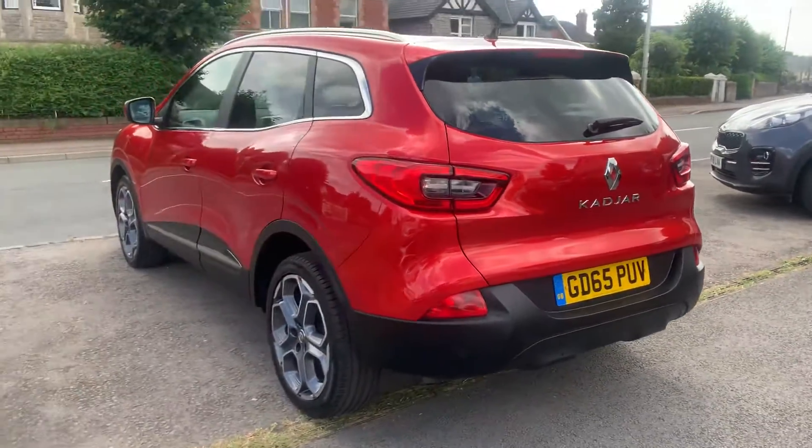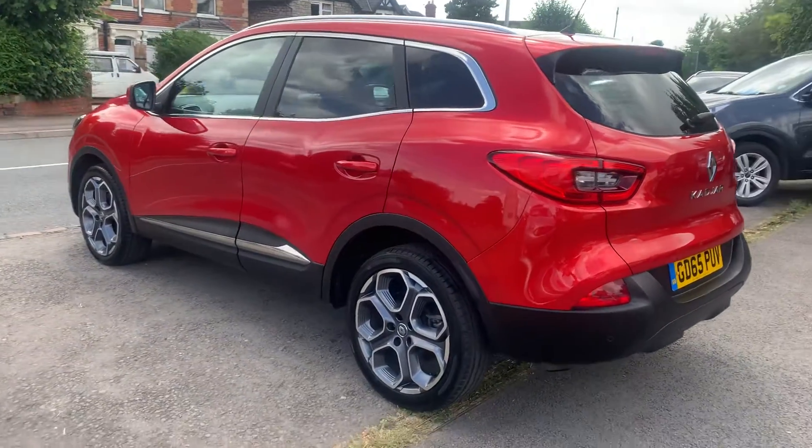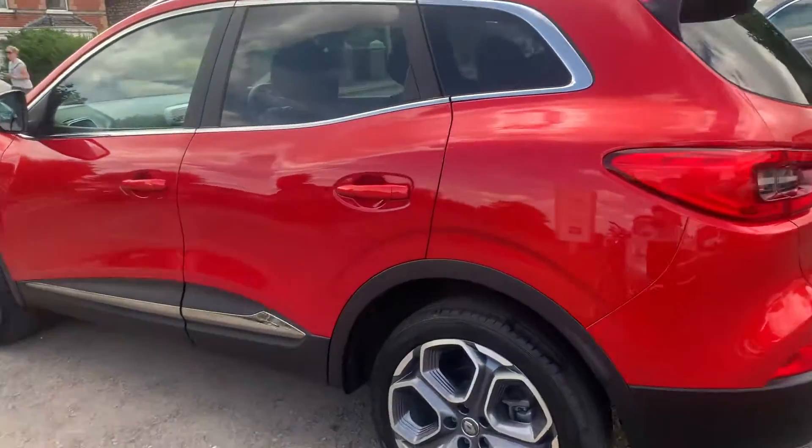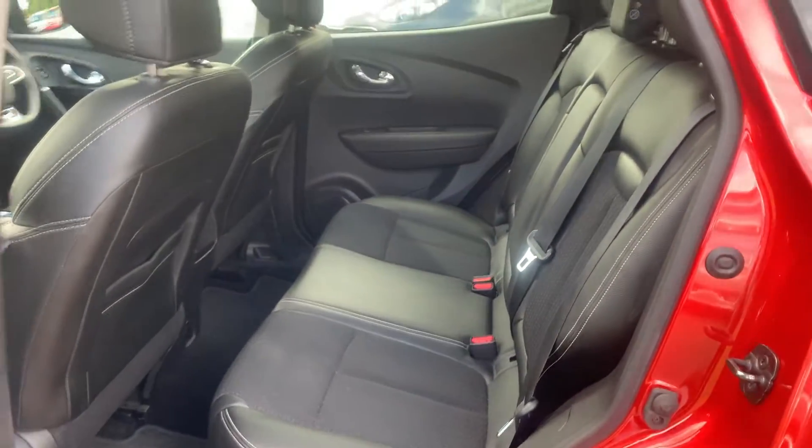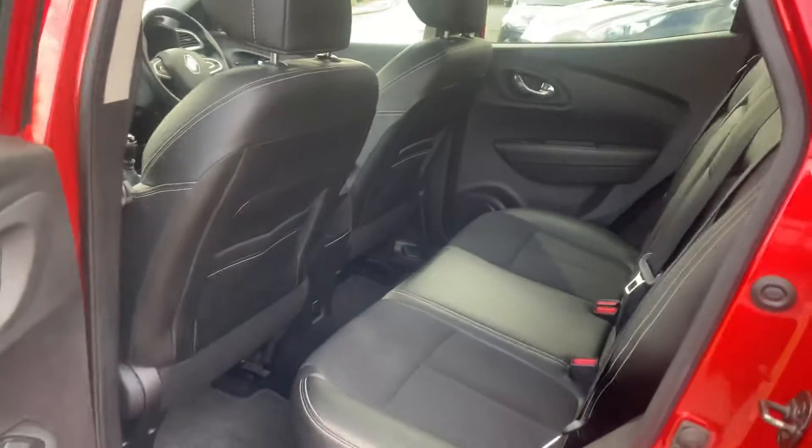Excellent miles per gallon out of the 1.2 engine, very cheap to tax, and a lovely black half-leather interior, all unmarked.